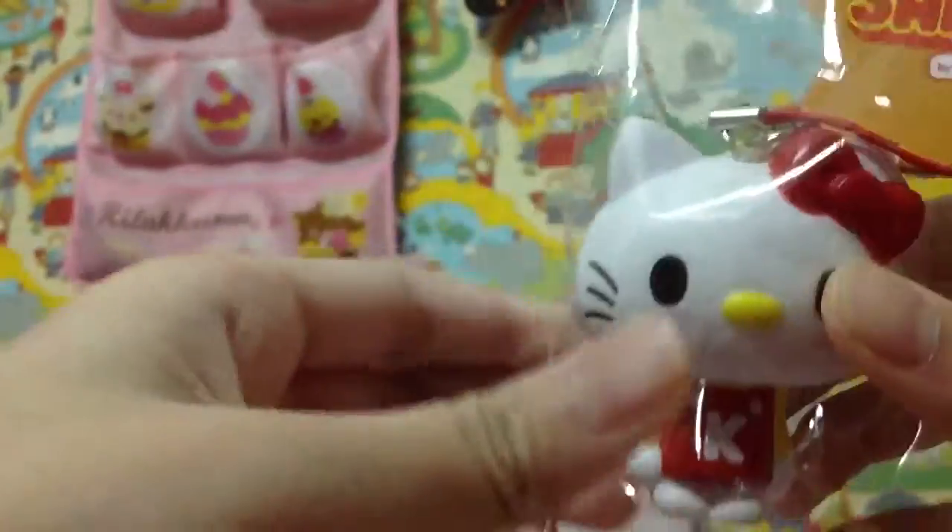This is a Hello Kitty Pandasyn red squishy. Here's the license and it's $13.